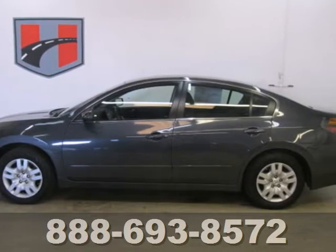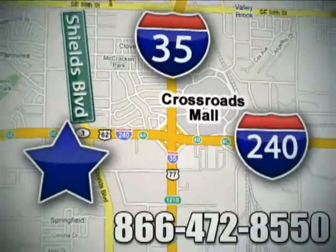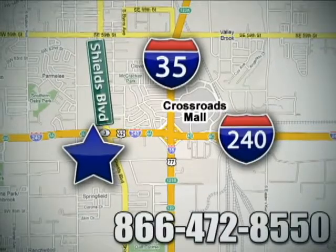Get in and get on the road in this Altima today. Call or stop in today. We are conveniently located one block west of I-35 on I-240 in Shields in Oklahoma City.